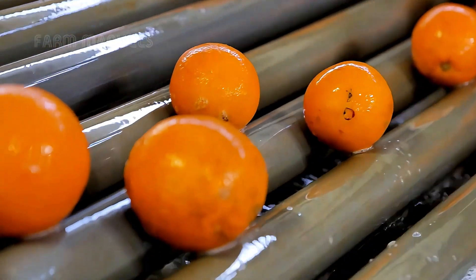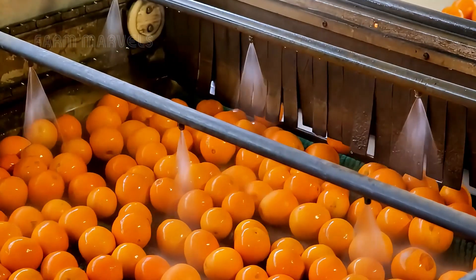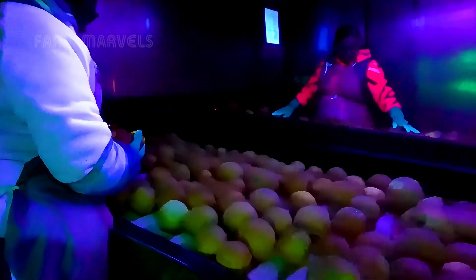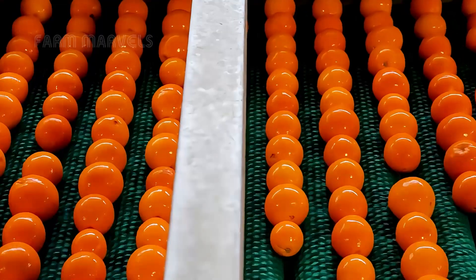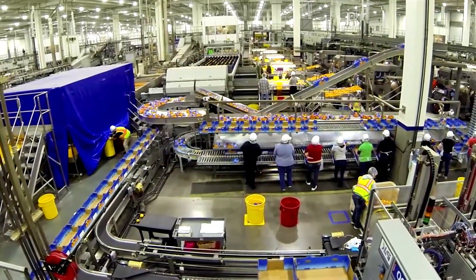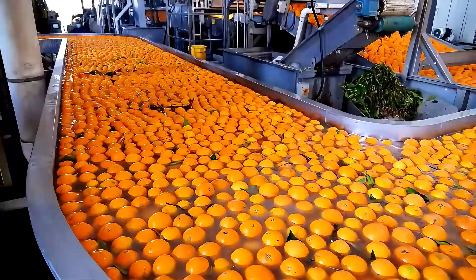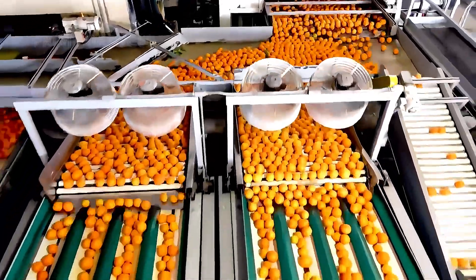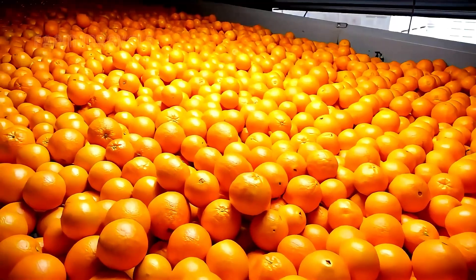The first step is thorough washing using pressurized water and rotating brushes to remove dirt and debris. Advanced optical sorting machines then categorize oranges by size and quality. Premium quality oranges are sent directly to markets while others are allocated for juice production. Processing plants handle staggering volumes, with some managing over 1 million pounds of fruit daily. The focus remains on sustainability, with peels and pulp often repurposed for organic fertilizers, livestock feed, or essential oil extraction.